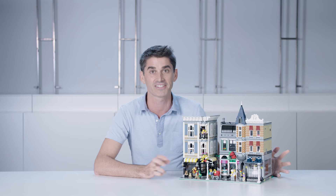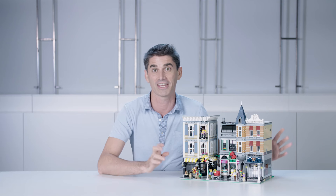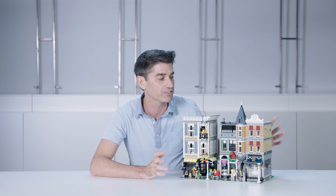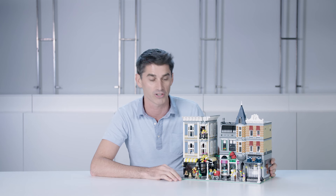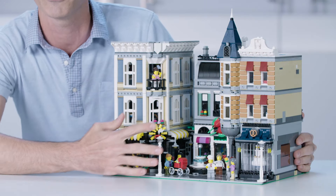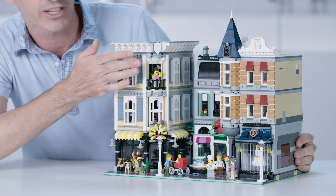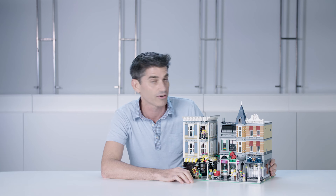We have so many amazing details to celebrate the modular buildings — I want to get right into them. You can start by looking at the beautiful facade; it should feel very reminiscent of many of the other modular buildings. We have the café here in the front, reminiscent of the Café Corner. We go up to some beautiful detailing on the top, similar to the Grand Emporium.